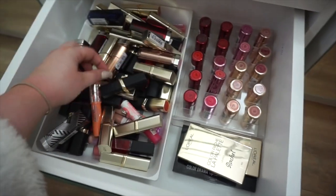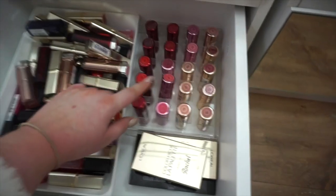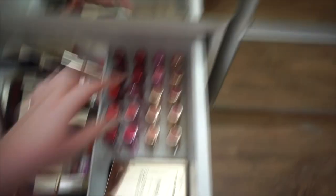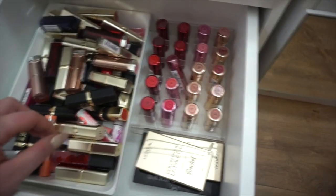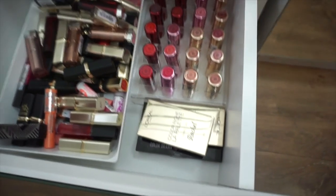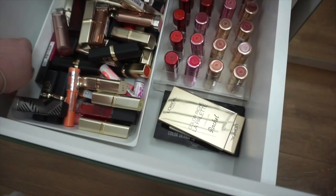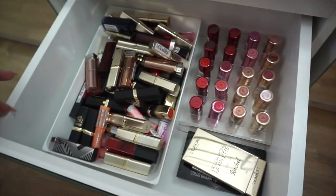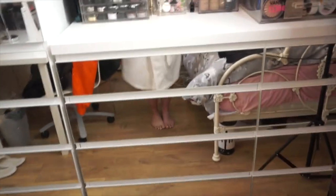Finally in the bottom here I keep all of my drugstore lip products — all of these lipsticks are essentially from Maybelline or L'Oreal, and I keep my Soap and Glory ones here too. This lipstick holder actually came with the vanity cube — I just took it out and put it in here because it worked better there. I've also got a couple of lip palettes, one from L'Oreal which has my name on it. That was everything in that drawer.